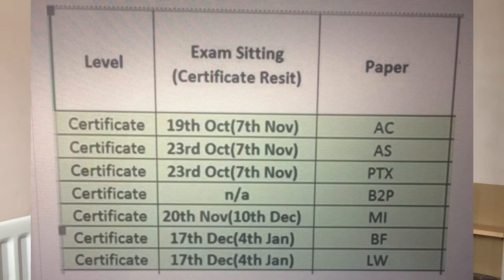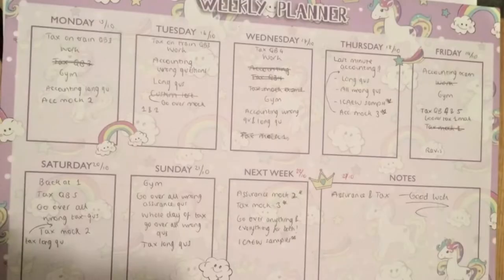How much study time is actually required to pass the ACA certificate level exams? For me I did the first six within the first three months of my graduate scheme, which was very intense. In the first month I had done accounting, assurance, and tax - probably about literally a month from learning the content to sitting those exams. You can see my timetable here of what my exam dates actually were. Thankfully I did not require any resits and I did fortunately pass all first time, because I put in a lot of hard work.